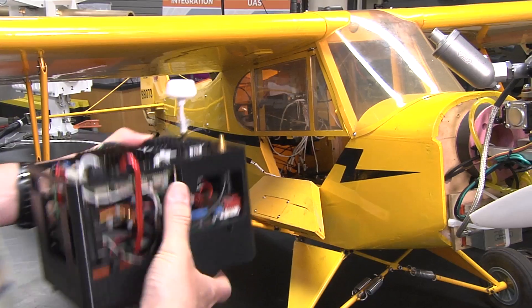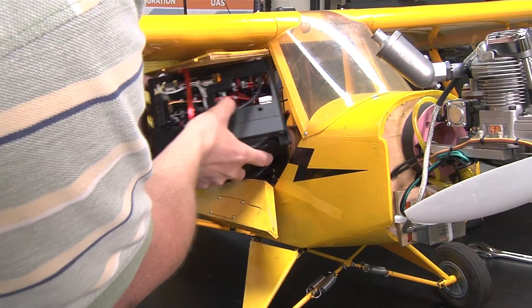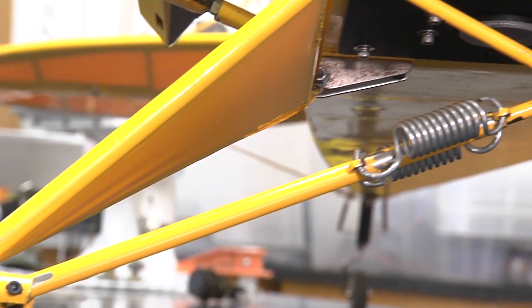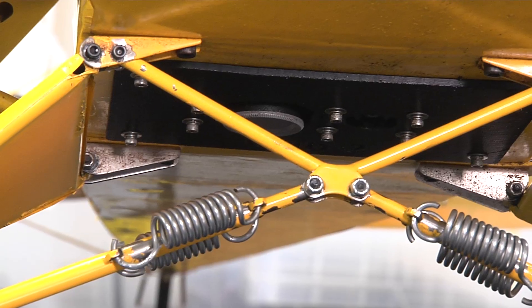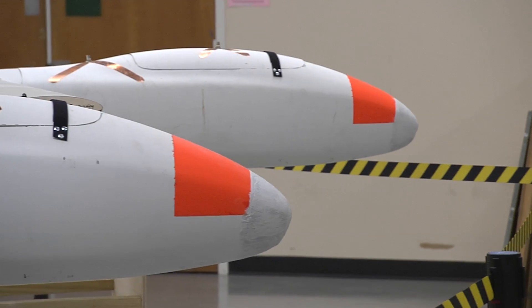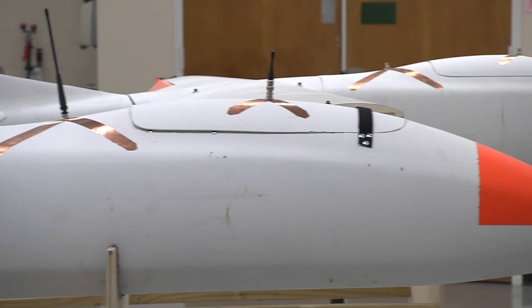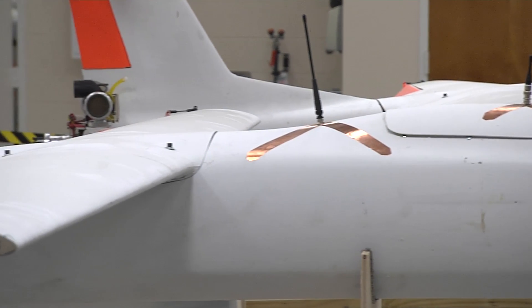There's a trade-off in unmanned air vehicle systems called SWAP — it stands for Size, Weight, and Power. Whenever you're operating these vehicles, you have to trade off how big the aircraft has to be to carry all of these sensors. Instead, if you have multiple vehicles, they can each carry different sensors or different payloads, collaborate to use them, but with a much smaller form factor.